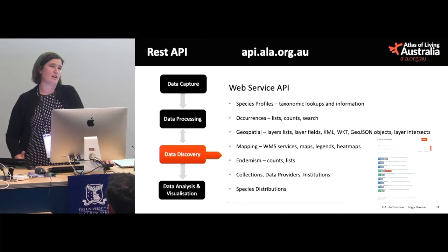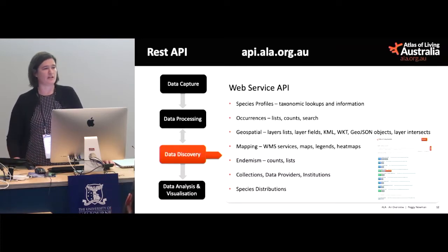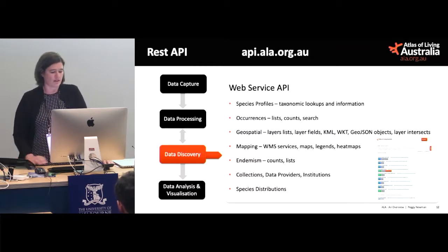Our database and the web service layer that supports all our infrastructure is publicly available. We publish our API and anyone can use any of the tools that we use internally. Our API is at api.ala.org.au and we've got around about a hundred services exposed, grouped into different categories on this slide.